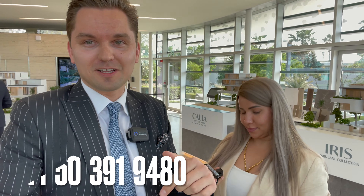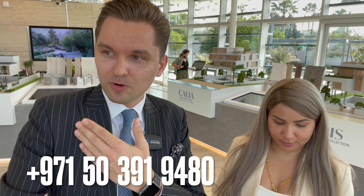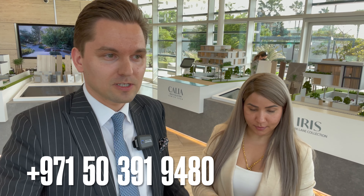Thank you guys for watching. For more details you can always contact me — my contact details are below. I'll be glad to meet you here with Manju; we can give you a tour, show and explain all the layouts and locations of the villas, and choose the best unit for you. Thank you very much — we look forward to welcoming you, and see you in the next video.